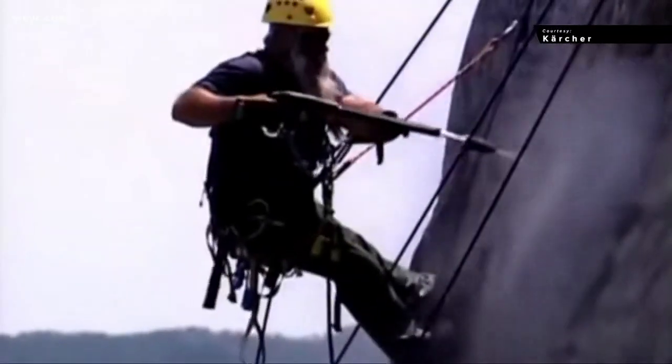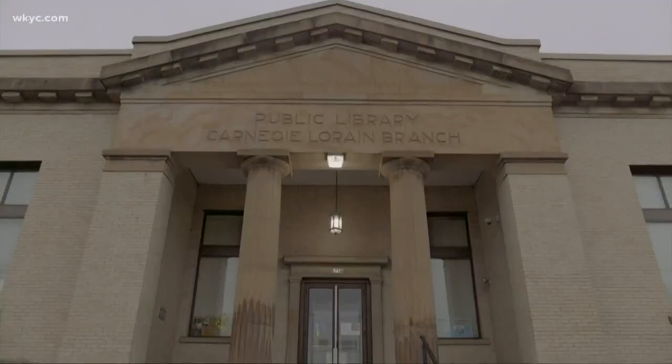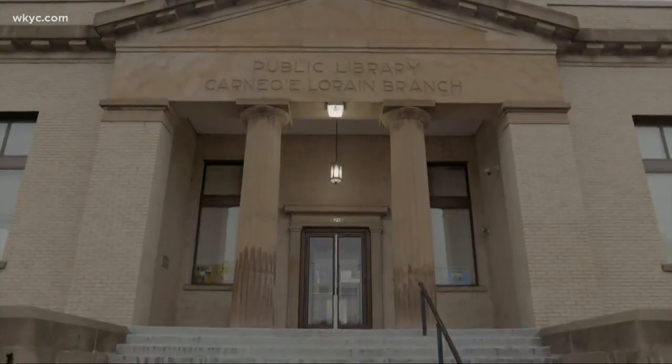I've already been at very famous monuments in Europe, and it's very honorable that I'm allowed to work on these monuments. Monumental work for sure. Now add another job: the Lorraine Avenue Cleveland Public Library branch.